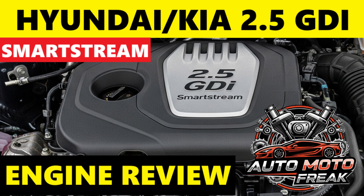The 2.5 GDI SmartStream is found in a growing number of Hyundai and Kia vehicles, often replacing older 2.4 GDI or even some V6 engines. It is also used in some Genesis models, such as the G80, GV70, and GV80 — often in its more powerful 2.5 TGDI form.